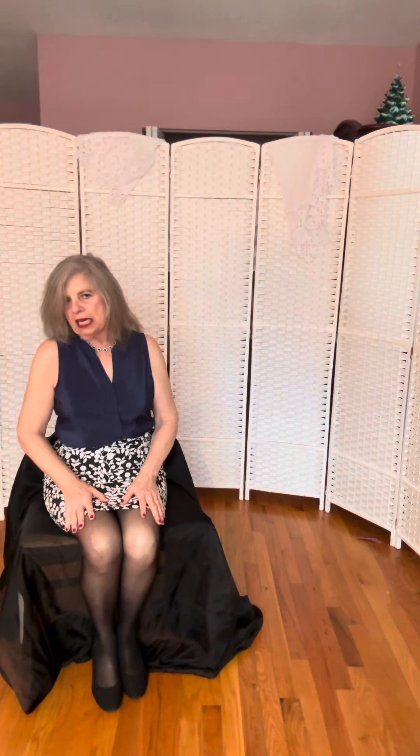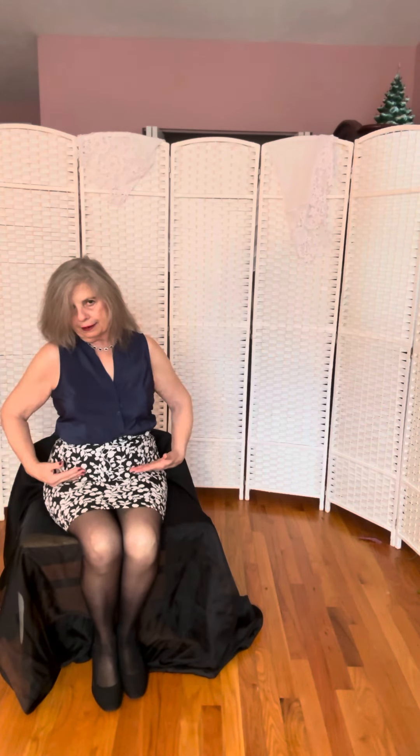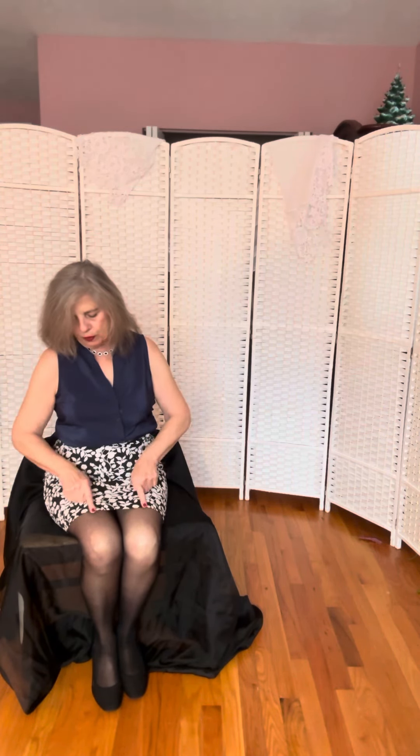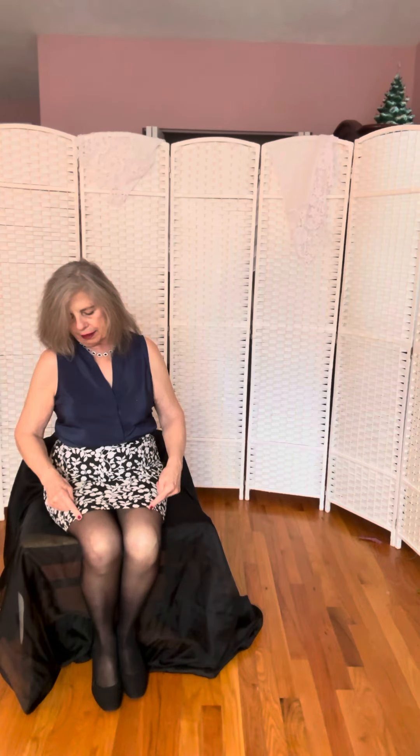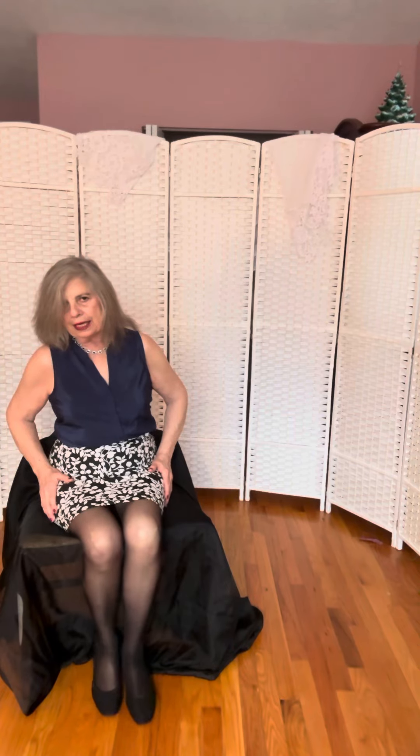it's very ladylike. It doesn't come way up here — it's like two or three inches above my knees.